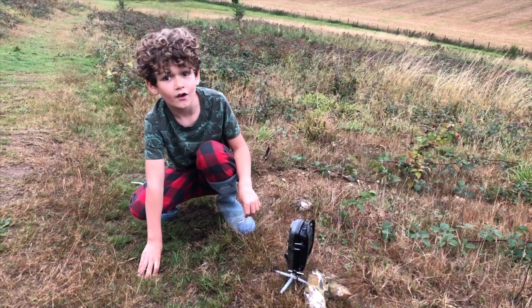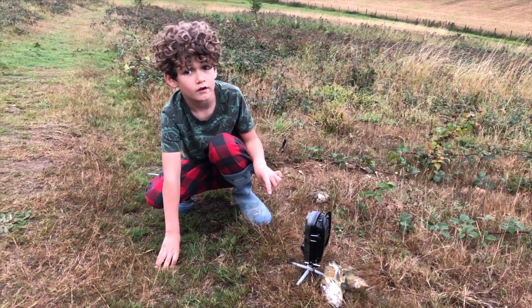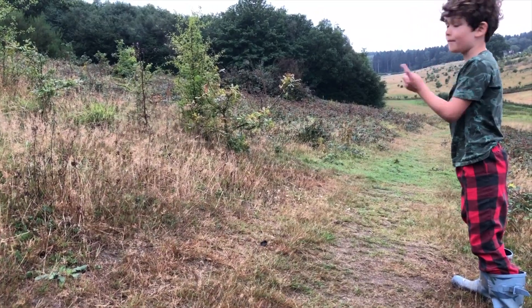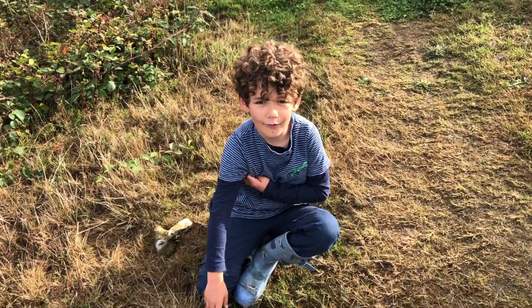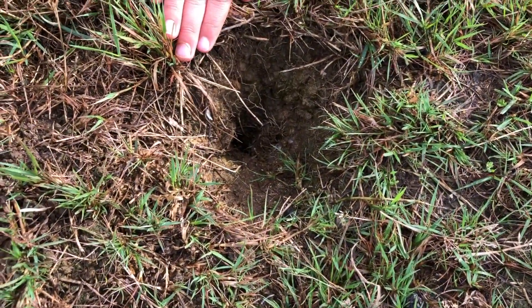We've put the camera out three nights running and nothing. Hopefully tonight as our last night we get some good footage. We didn't get Mr. Badger, but we did get the little fellow that lives in this little house. Can you see him? Right in the middle of the screen. We think it's a field mouse.